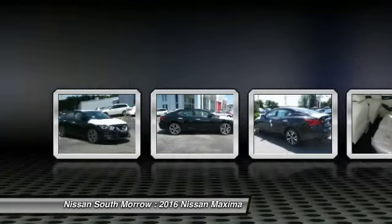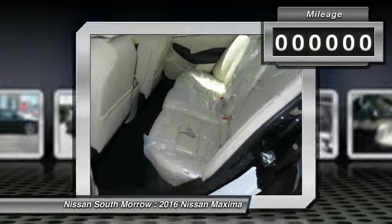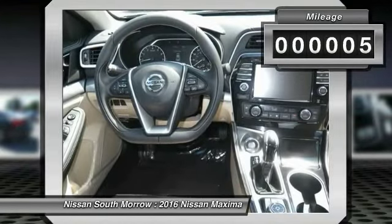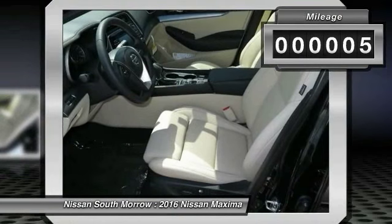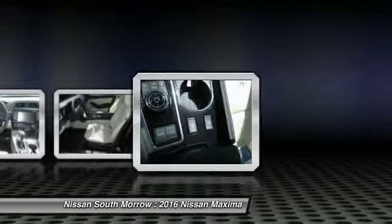Advanced technologies such as Nissan Intelligent Key and Push Button Ignition offer convenience and control. This vehicle has less than 100 miles. Take this vehicle for a spin and see why so many shoppers are now proud owners.